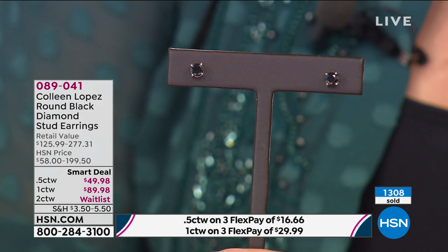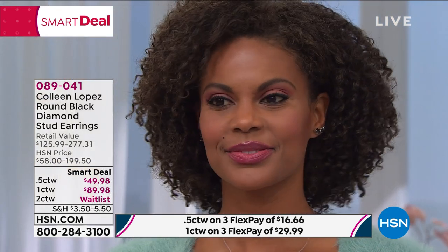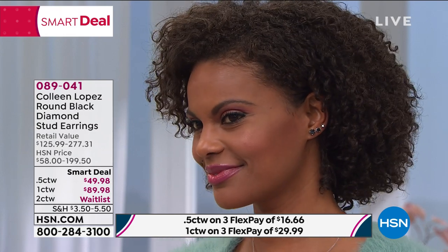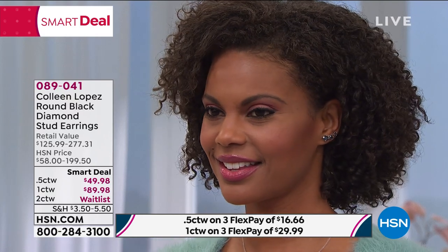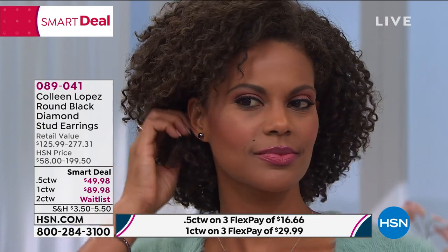1,300 gone — the majority of them out the door. You give her black diamond stud earrings and she'll never forget it. Shop around — I've looked for just little itty bitty strands and they're thousands of dollars. These are big stones. Even the $50 set — those are quarter carat solitaires in each ear, not chips. The one carats are 50 points in each ear. At $49.98 for the half carat and $89.98 for the one carat — amazing.